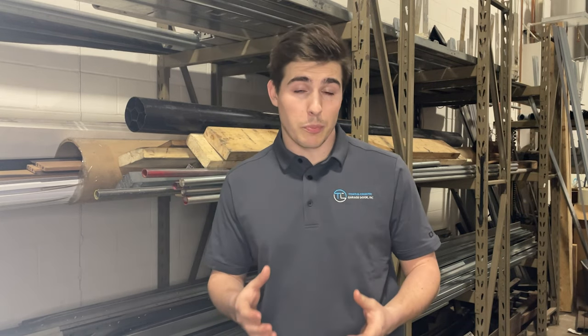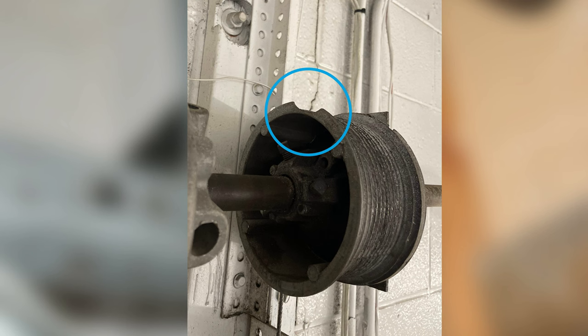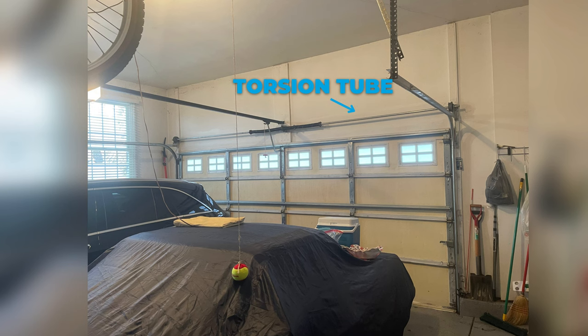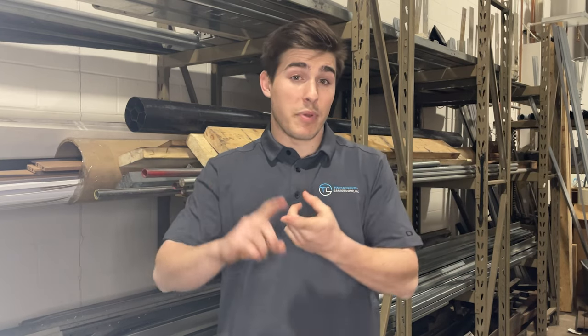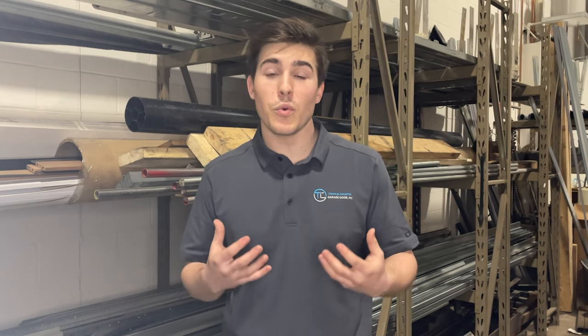There are a lot of different additional repairs you could need just because your springs broke, and it would be most convenient for us to repair them for you. Some of these things would be a cable repair because your cables are frayed, rusted, or even broken. Your cable drums could be broken. The torsion tube — the tube your garage door springs sit on above your garage door — could be bent or worn. We also look at the bearings on your torsion tube to make sure everything is moving smoothly and nothing is digging into the torsion tube, which could cause it to break.